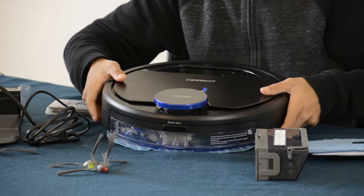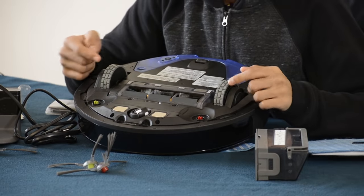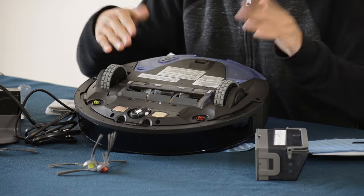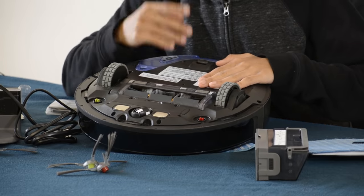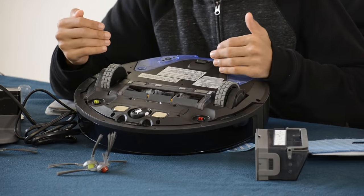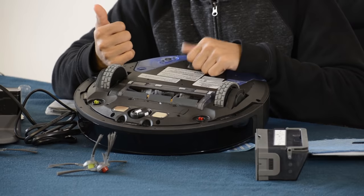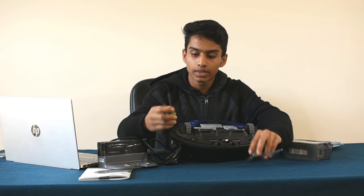Let's look at the bottom of the D-Bot. There is a suspension system on the bottom, making it easier to handle carpet. We can ask Alexa to tell the D-Bot to start cleaning — it will clean and then finish automatically. It also works with Google Assistant.